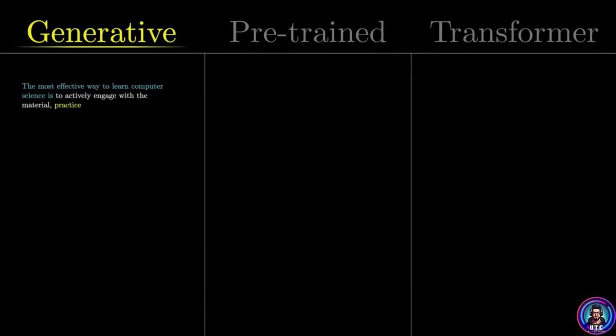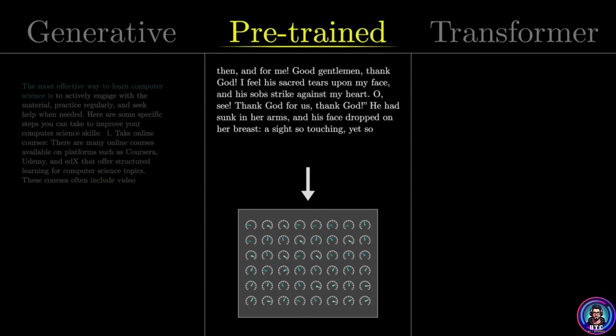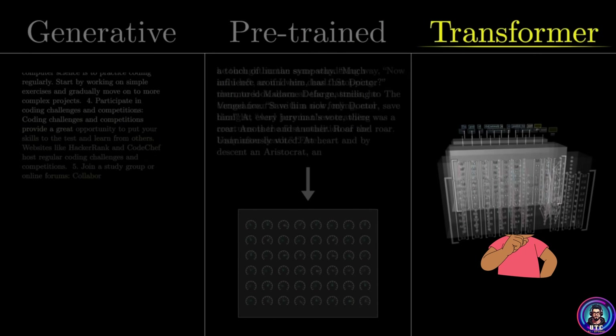Generative — that's easy. It generates stuff, creates new things such as images, videos, or content. Pre-trained also makes sense — it's been trained on a truly insane amount of data. But that last word, transformer, that's the key. That's the secret sauce.